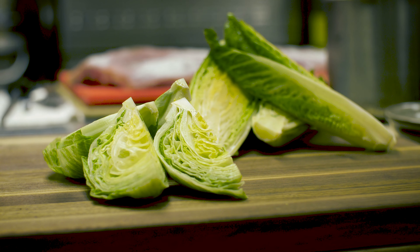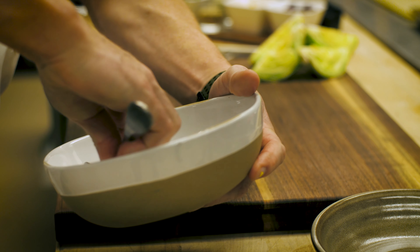The baby iceberg heads allow us to be really creative with the way we present salads. They're very versatile — they can be cut into quarters or into eighths.